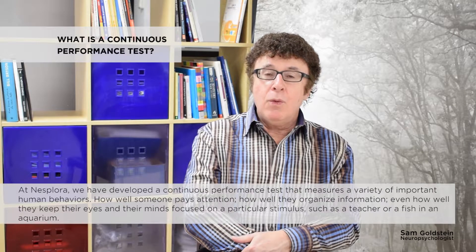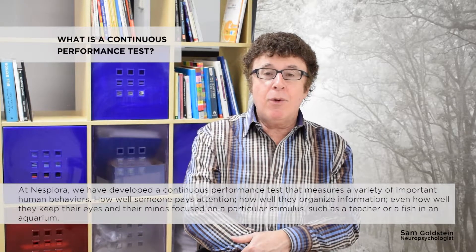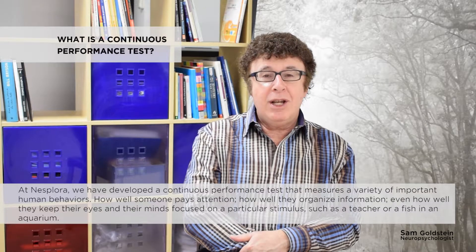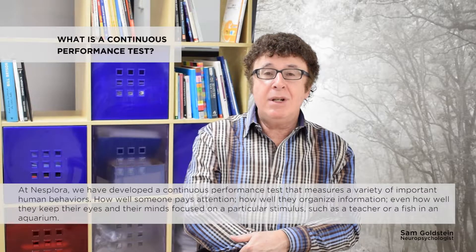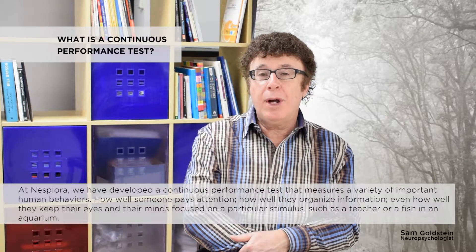At Nesplora, we have developed a continuous performance test that measures a variety of important human behaviors — how well someone pays attention, how well they organize information, even how well they keep their eyes and their minds focused on a particular stimulus, such as a teacher or a fish in an aquarium.